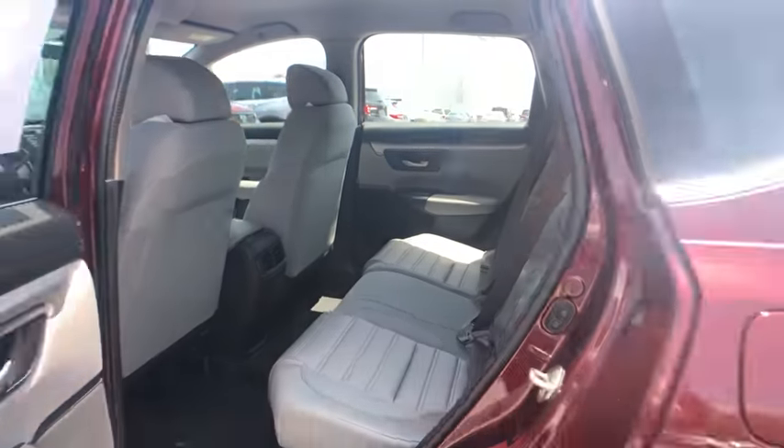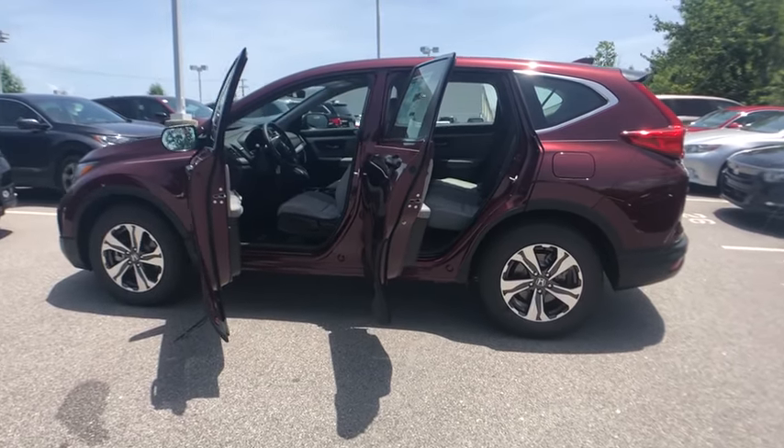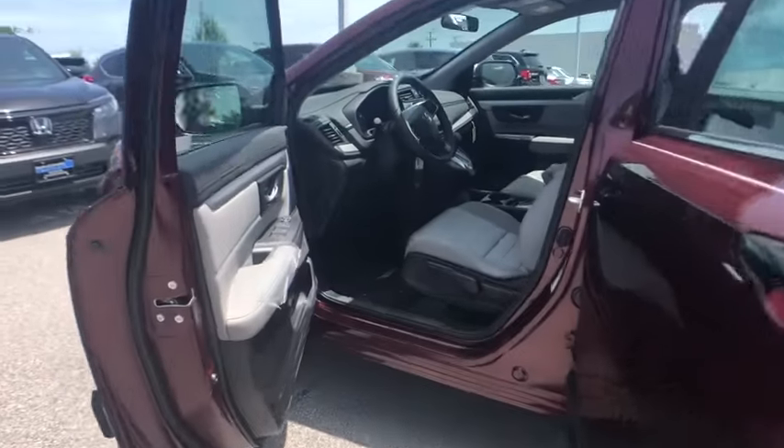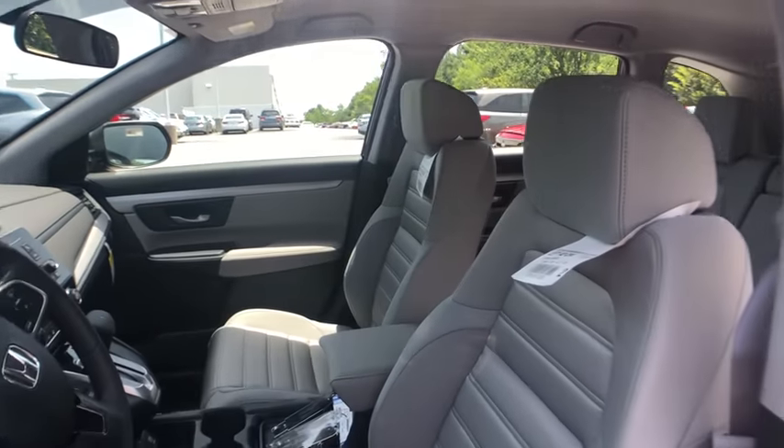Additional features include rear window defroster, power windows, brake assist, overhead console, tachometer, panic alarm, remote keyless entry, rear window wiper, cloth seat trim, front reading lamps, front bucket seats, driver vanity mirror, and tilt steering wheel.